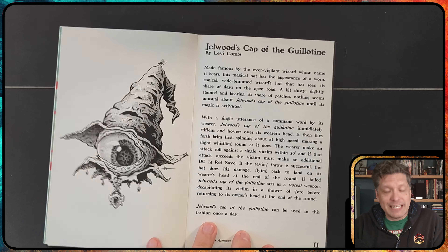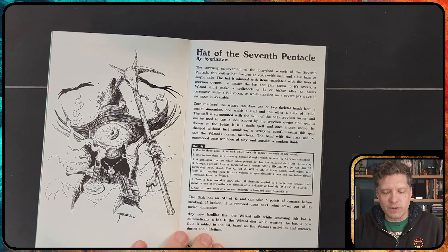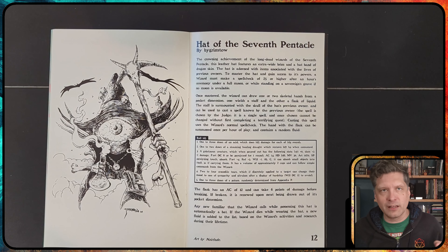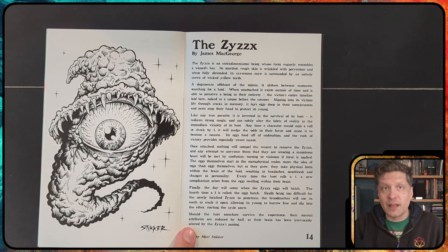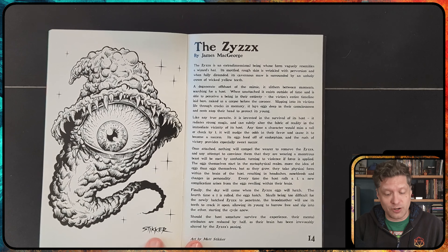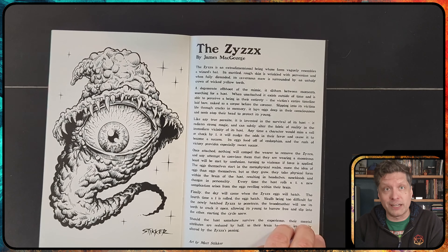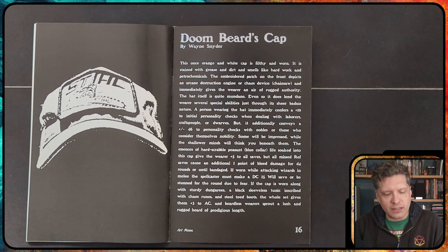Jellwood's Cap of the Guillotine is really fun — it can roll around and act as a pseudo-guillotine to try and cut off your head. The Hat of the Seventh Pinnacle gives you skeletal hands that hover around you: one holds a potion and one holds a magical staff you can use for spells. The Zyx isn't so much a hat as a creature that looks like a hat and stays on your head, convincing you it's a very powerful magical hat when really you just have a parasite on your brain. And the Doombeard's Cap, which looks like a hat — fun, tongue in cheek.